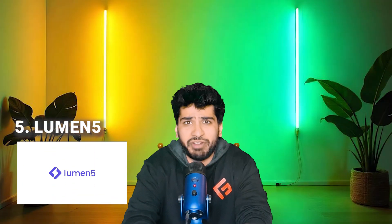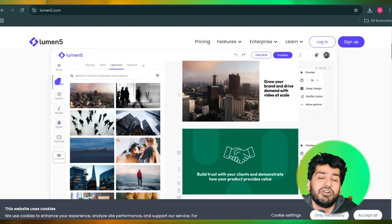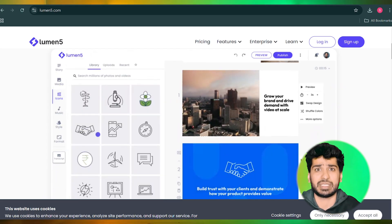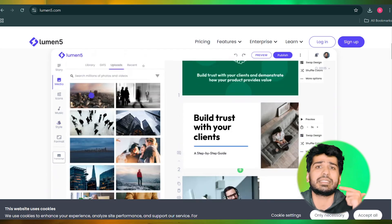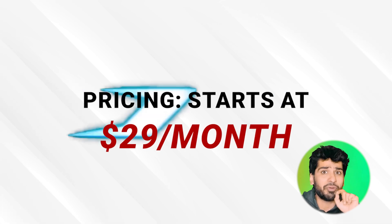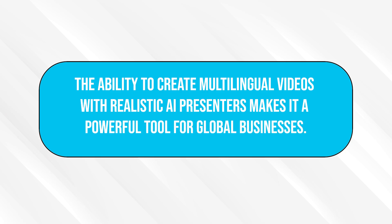Number five: Lumen5. Lumen5 turns written content into visually appealing videos with minimal effort. Using AI, it matches your text with relevant visuals, music, and transitions. It's an excellent tool for bloggers, marketers, and educators who want to bring their written work to life. The pricing starts at $29 per month. Its simplicity and automation makes it perfect for those with no video editing skills but a lot of content to share. Now you have the tools to create stunning videos — but what about editing? Don't worry, I've got five more tools coming your way.